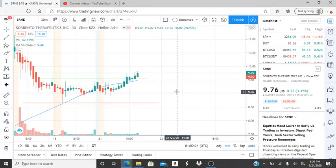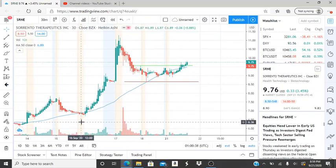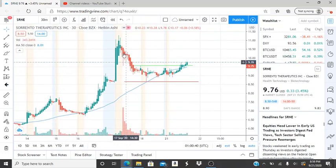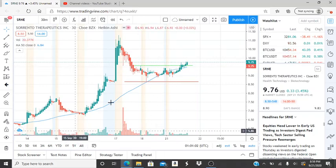All right everyone, here we are with ticker symbol SRNE, Sorrento Therapeutics Inc. After this bullish run it leveled off and we're seeing what is going on in this chart. Welcome to my channel Invest for Tomorrow — hope you guys find this video helpful and informative. To all my subscribers, welcome back. Let's see what the charts have to say.